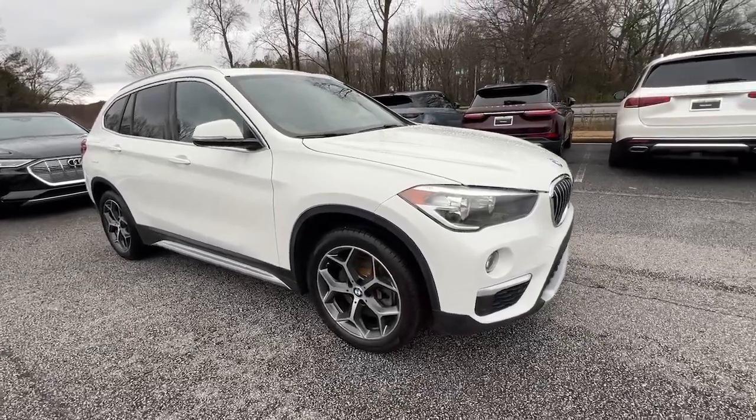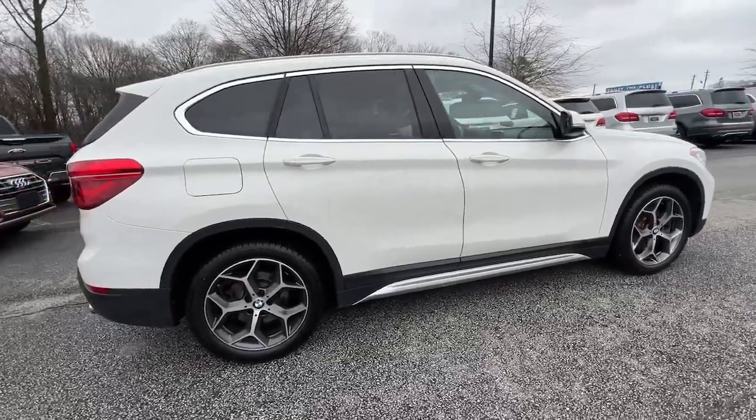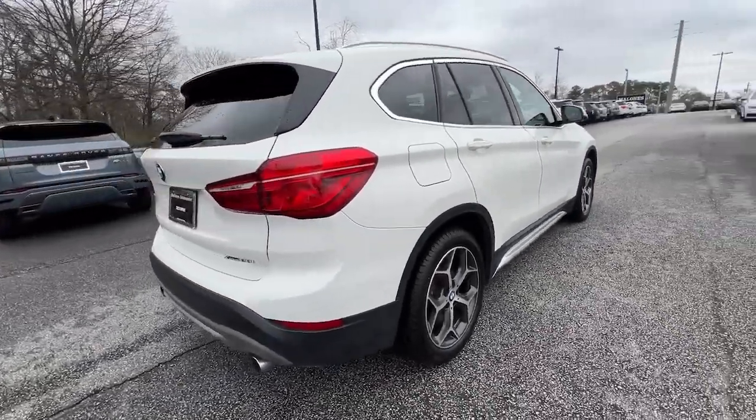Hop into the 2018 BMW X1. With less than 80,000 miles on the odometer, this vehicle provides excellent value.